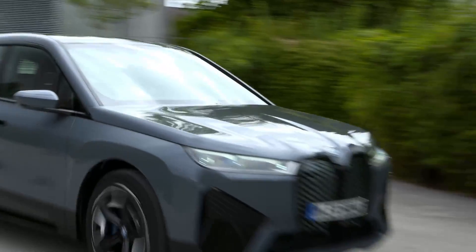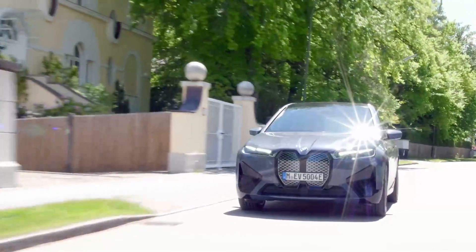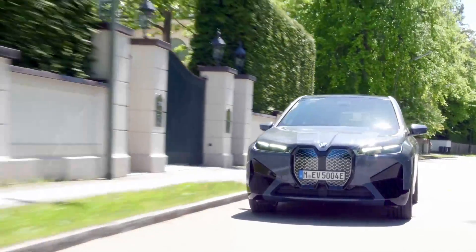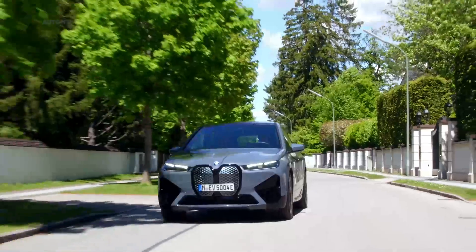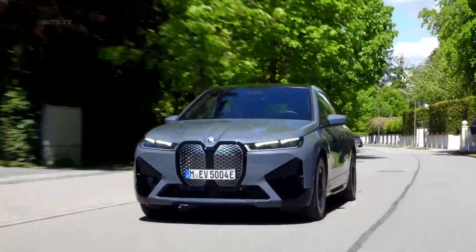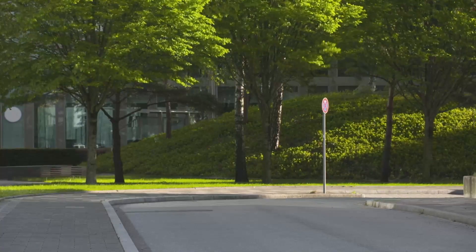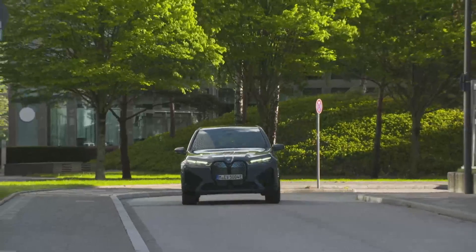Two different variants of the iX will be offered. The first is the xDrive50, powered by a pair of electric motors combining for 516 horsepower and standard all-wheel drive. BMW says that's enough power to take the iX to 60 mph in 4.6 seconds and on to a top speed of 124 mph.